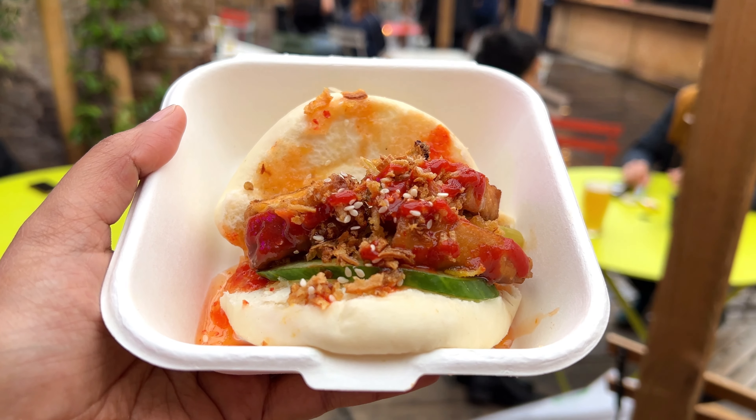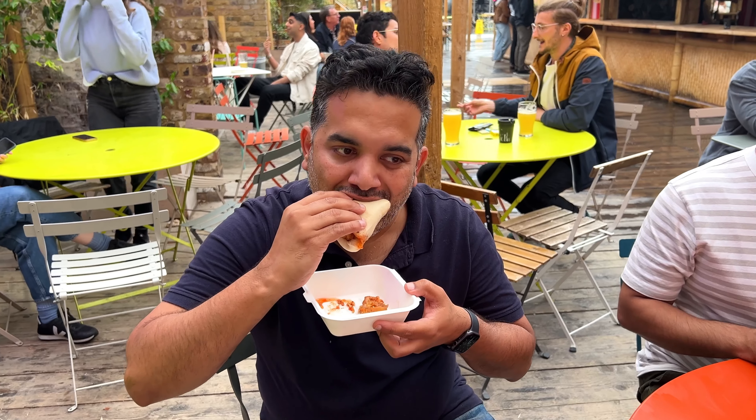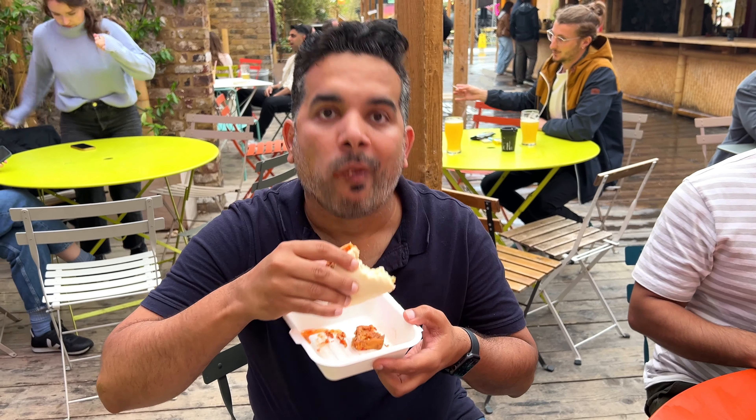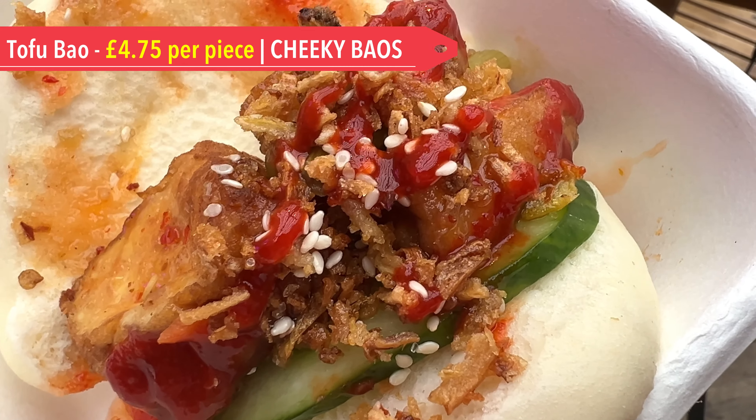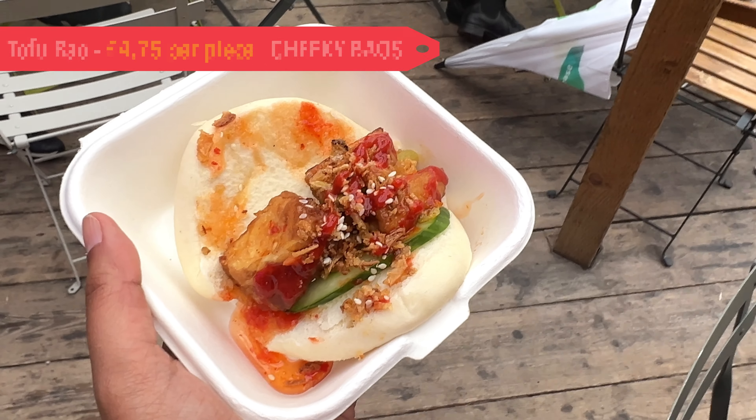The second appetizer we tried was a chilli tofu bao from Cheeky Baos. The buns were soft and fluffy, and the filling consisted of fried tofu with a chilli sauce. The fried onions and fresh cucumber made it crispy and crunchy.